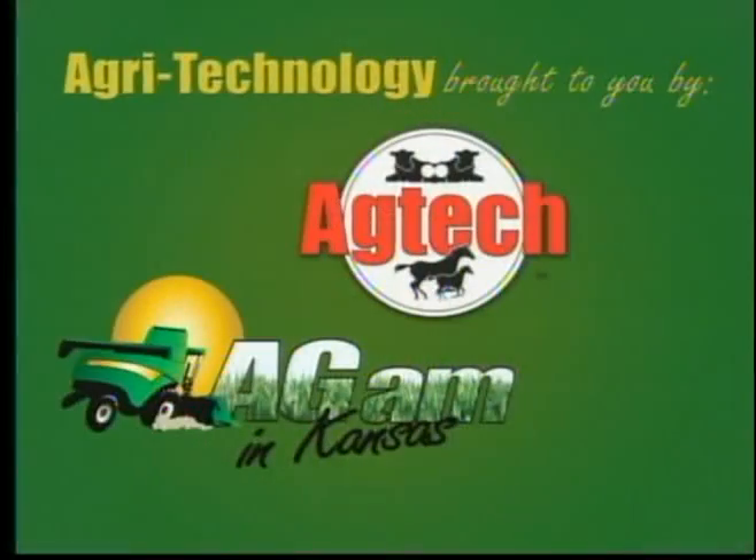You're tuned to Ag-AM in Kansas. It's time for our Ag-Tech segment. Ag-Tech is presented by Ag-Tech, your source for embryo transfer and AI products and training.